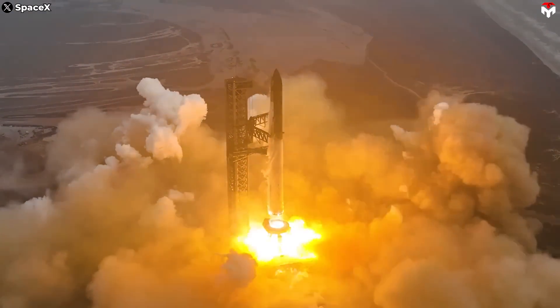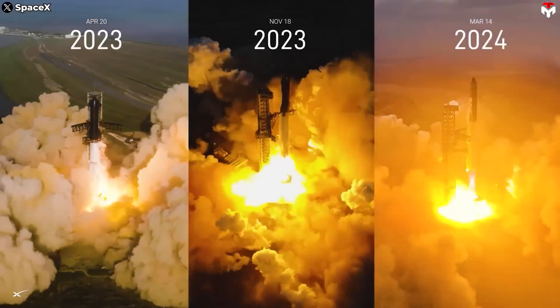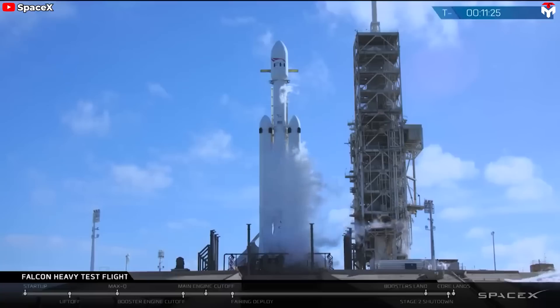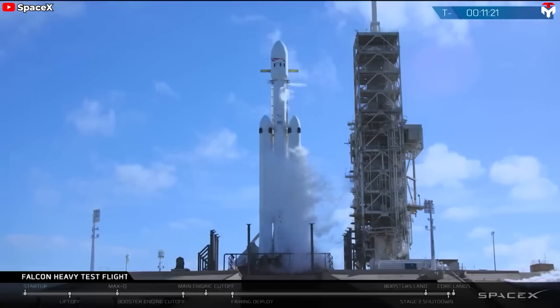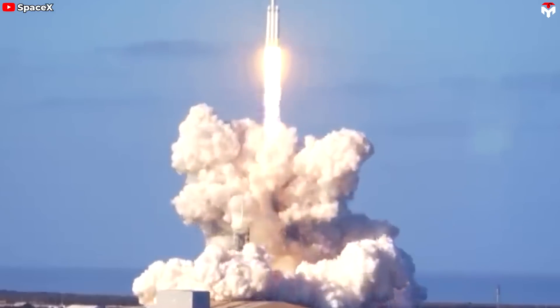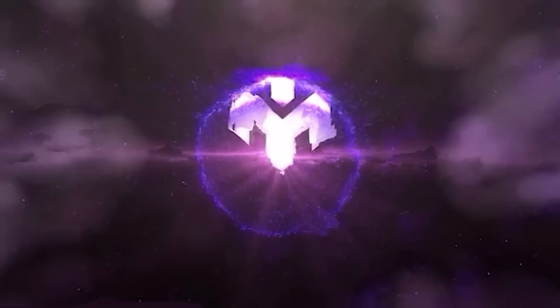2024 has undeniably marked a momentous leap forward in space exploration. Alongside the test launches of Starship and the crewed flight test of Starliner, SpaceX's powerful Falcon Heavy is poised for a groundbreaking mission to investigate the potential for life within our solar system. Falcon Heavy will carry its most expensive and crucial payload to date. Join us today as we dive into this exciting mission.